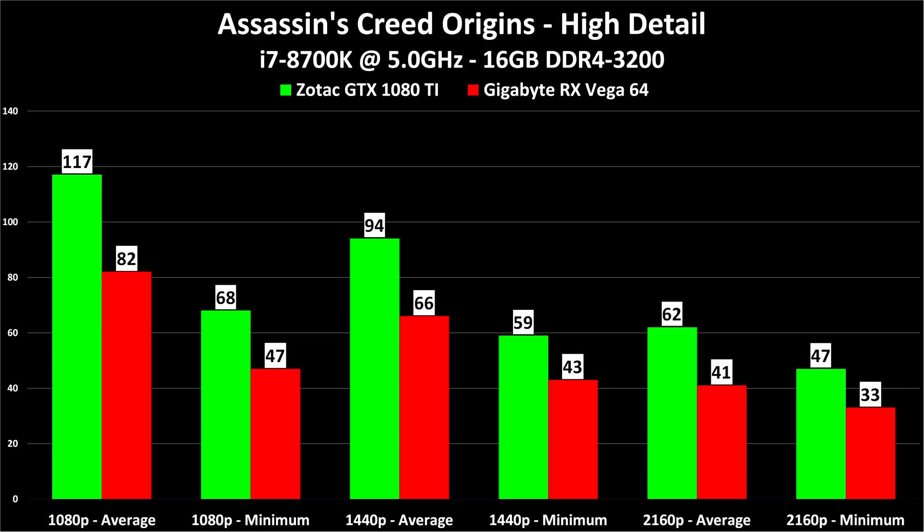While it is true that the GTX 1080 Ti will not do ultra-max detail at 60+ FPS at 4K, I think high detail is a good compromise, and if you're looking for a 4K card, the 1080 Ti will do it at high detail. It will also do it at 1440p Ultra at 60+ FPS, or as you can see in this case, nearly 100 FPS at high detail. If you have a 1440p high refresh rate monitor, it's really basically a GTX 1080 Ti or bust.